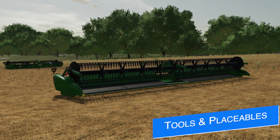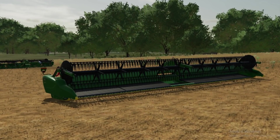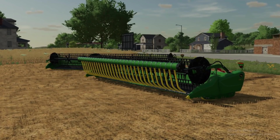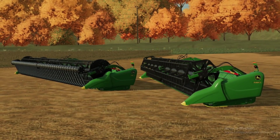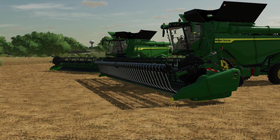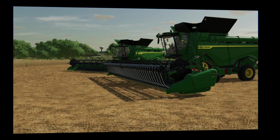Agritono's got some goodies for us today, saying that they've got one more mod to add to their collection, and it could be working great with the S700 and S600 series from JHHD Modding. Back to Agritono, they have their John Deere 600 FD series headers, which include the very popular air bar with different color configurations. They'll also work great on the X9 that we've got in-game too. Any way you look at it, these are going to be a lot of fun to use.